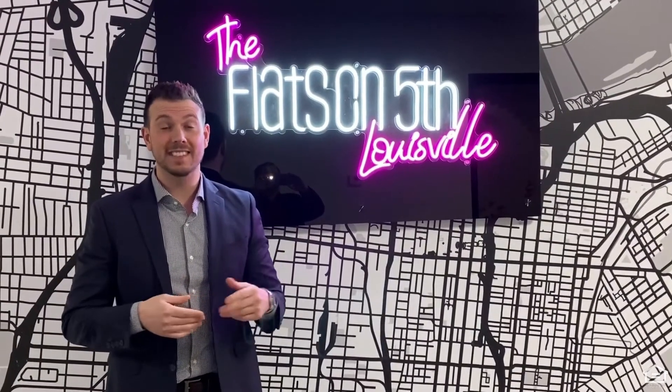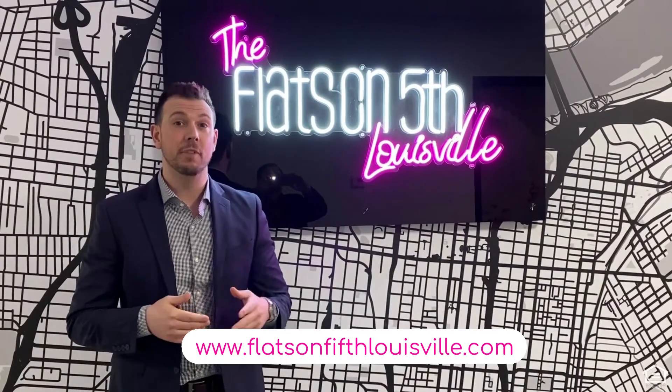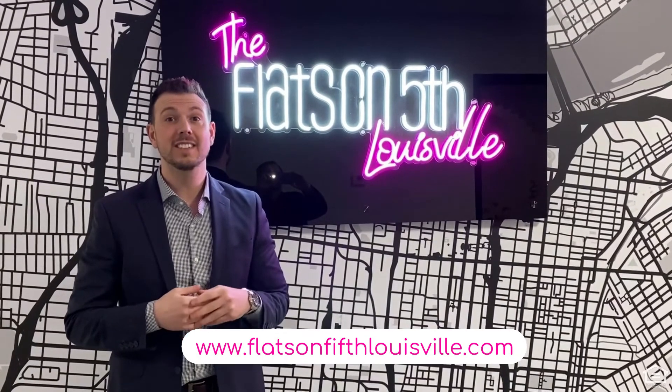Thanks for touring Flats on 5th with me today. And don't forget to visit our website at flatson5th.com.